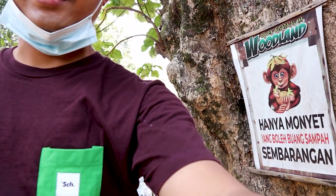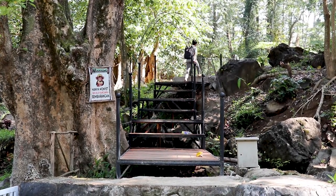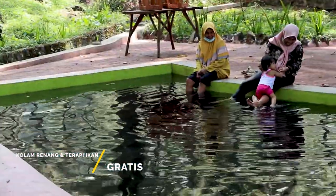Jadi kemana pun kita pergi, kita nggak boleh buang sampah sembarangan, termasuk di tempat wisata. Soalnya di sini juga ada peringatan. Lanjut lagi ke atas, dan di sini ada kolam renang untuk anak-anak, juga terdapat kolam terapi ikan.